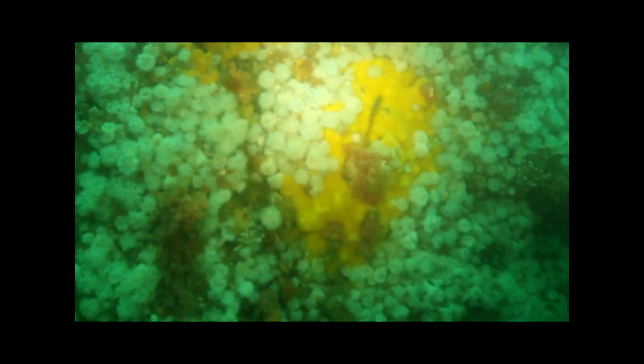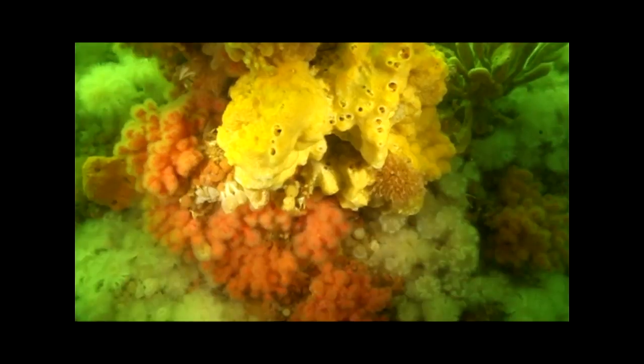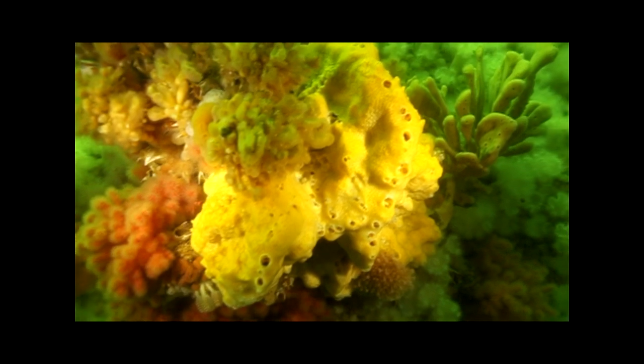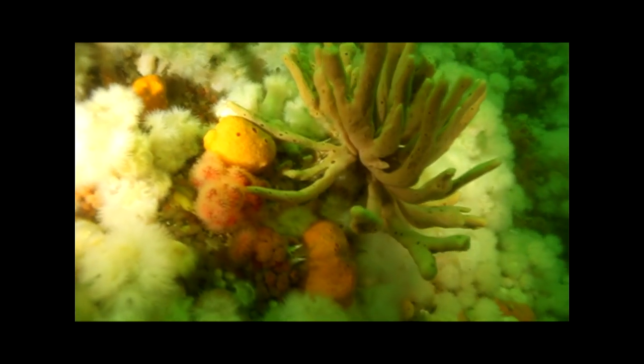Like everything else here, sponges also come in many shapes, sizes, and colors — brilliant yellows and oranges, deep reds, and the very unique brown dead man's finger sponge.